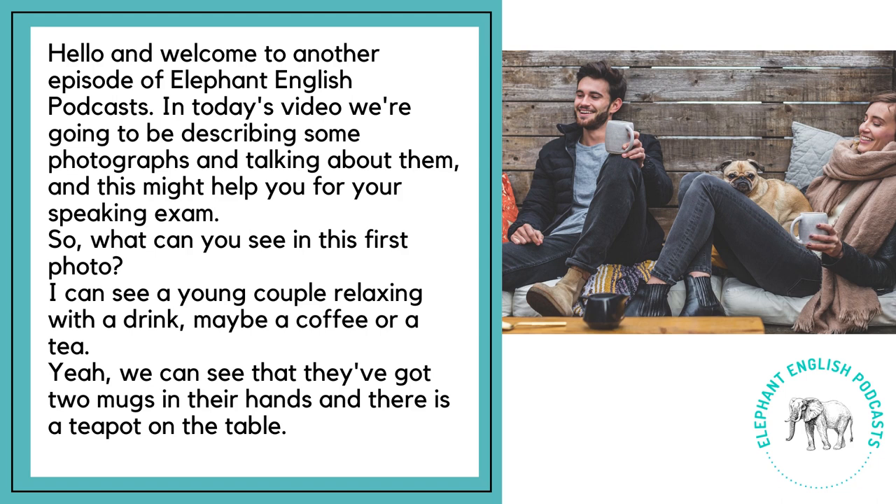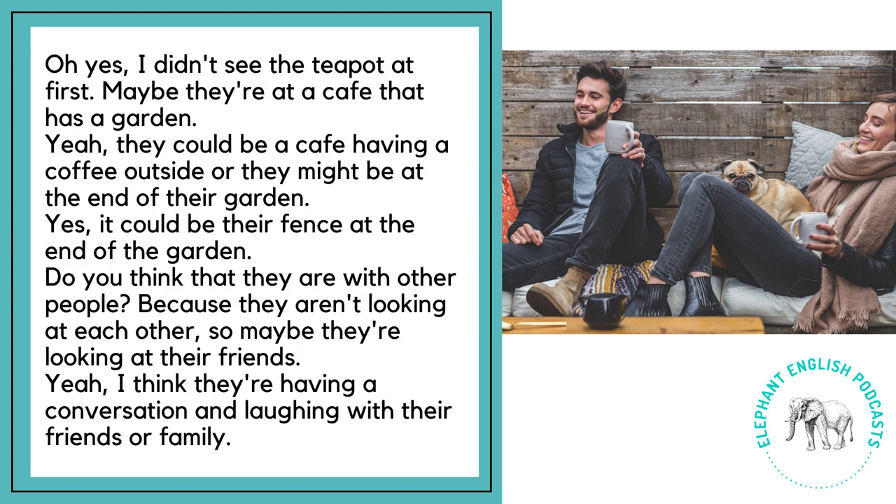I can see a young couple relaxing with a drink, maybe a coffee or a tea. We can see that they've got two mugs in their hands and there is a teapot on the table. Maybe they're at a cafe that has a garden — they could be at a cafe having a coffee outside, or they might be at the end of their garden. It could be their fence at the end of the garden.